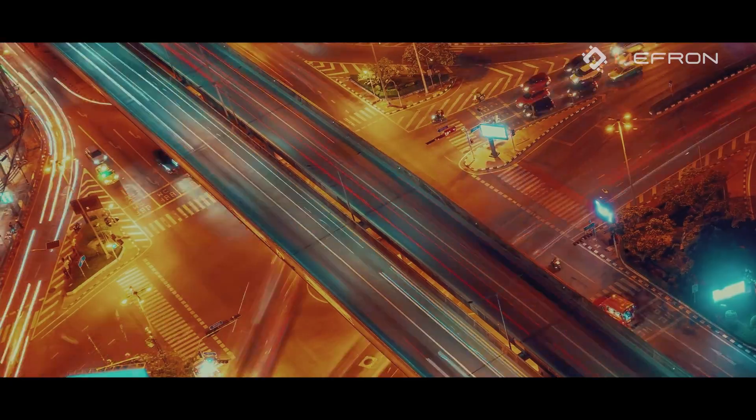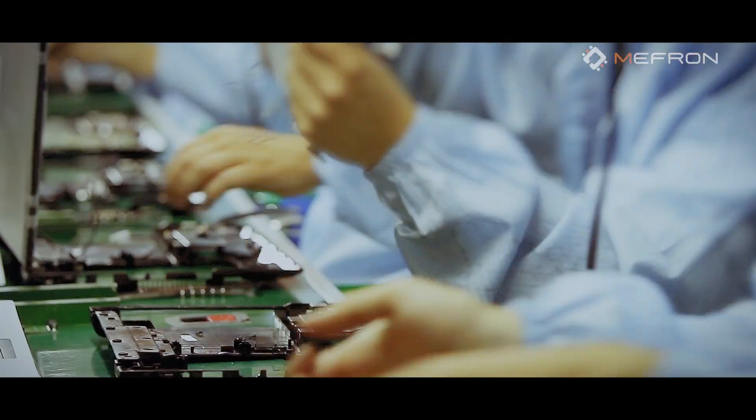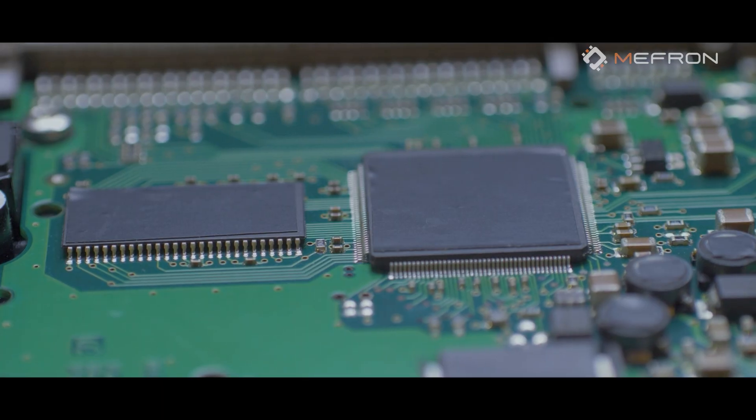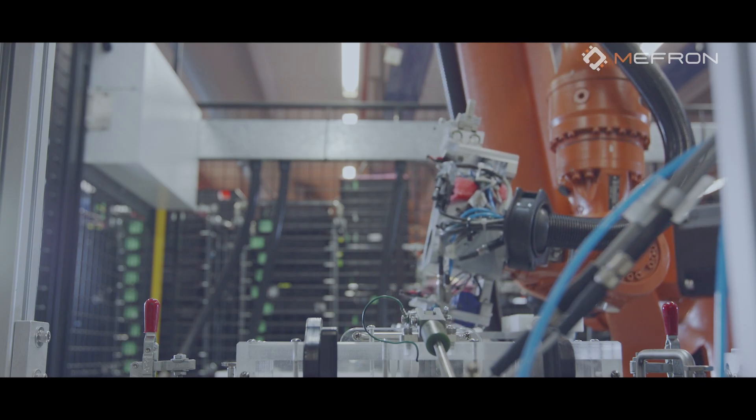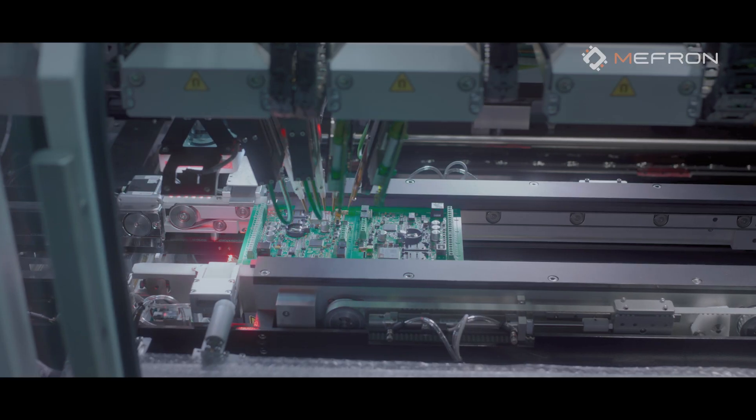In today's fast-paced manufacturing ecosystem, the demand for advanced electronics is higher than ever. As technology rapidly evolves, the need for efficient, precise, and innovative electronics manufacturing becomes crucial.